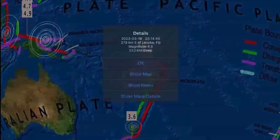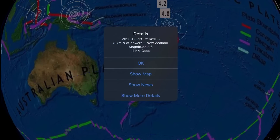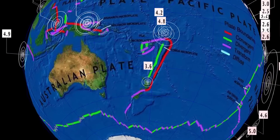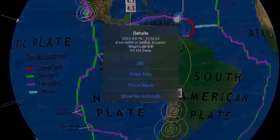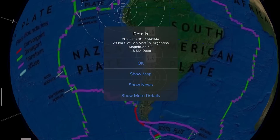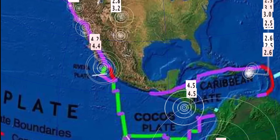Then we get to Fiji, where we had a pretty deep earthquake at 545 kilometer depth, followed by a 4.8 from yesterday — two pretty deep earthquakes in Fiji. Also a 3.6, continuing into northern New Zealand. Notable earthquake: 6.8 in Ecuador. Reports of a lot of people feeling that one in the comments section — I appreciate you all checking in. Thoughts and prayers going out to everybody affected.